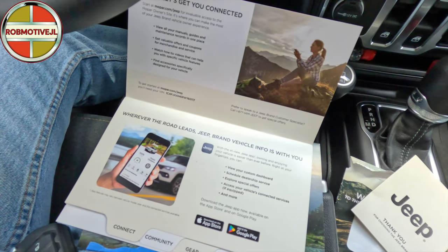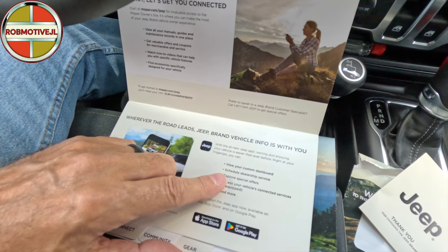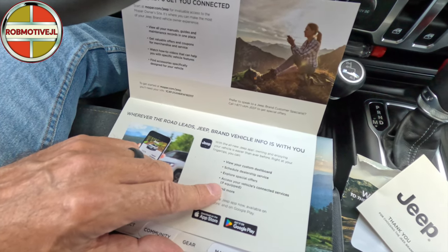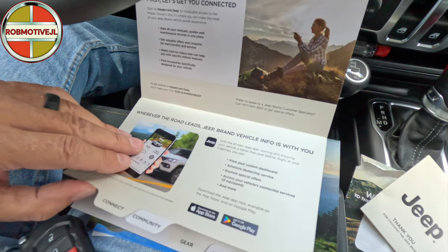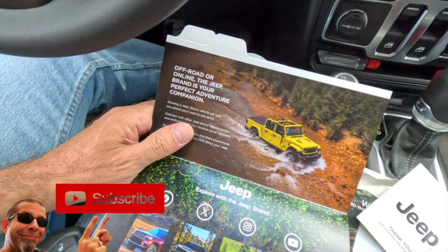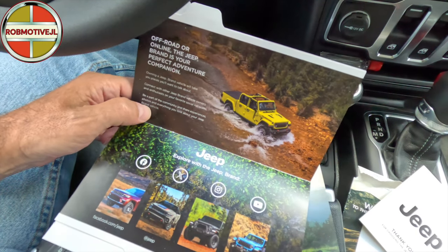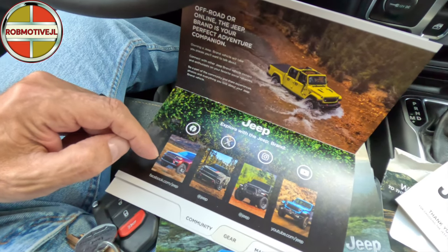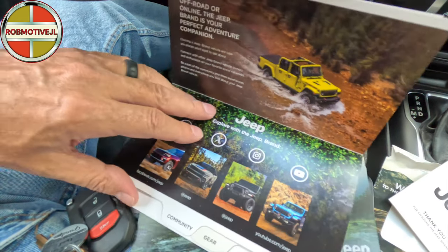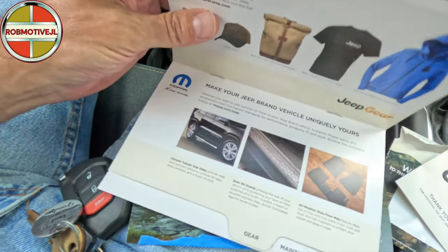This section is about connecting - there's the Jeep app that you can connect to, which I think I do have on my phone, where you can view the customer dashboard, schedule dealership service, explore special offers, and access vehicle connected services if equipped. I never go with the services you have to pay for. They also show their different social media platforms: Facebook, Threads, Instagram, and YouTube - already know about all of that.